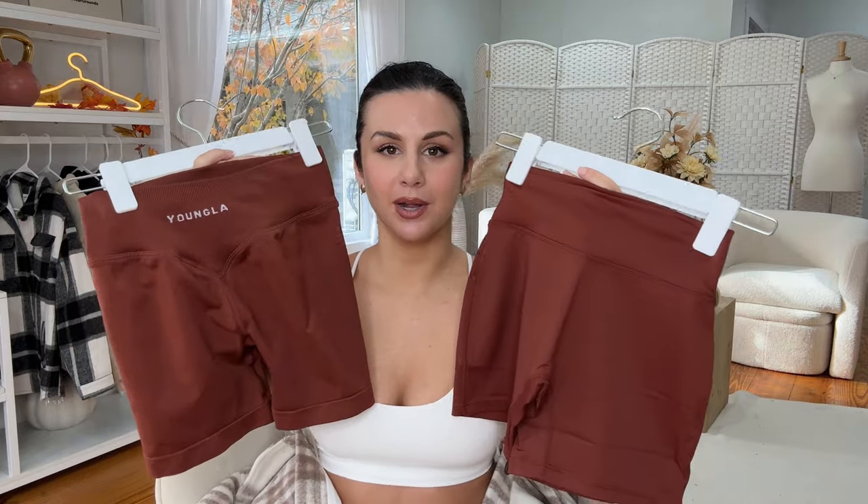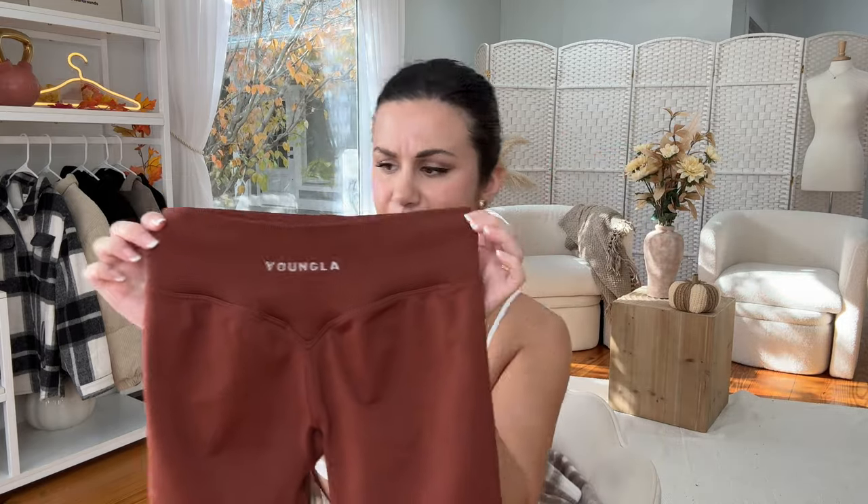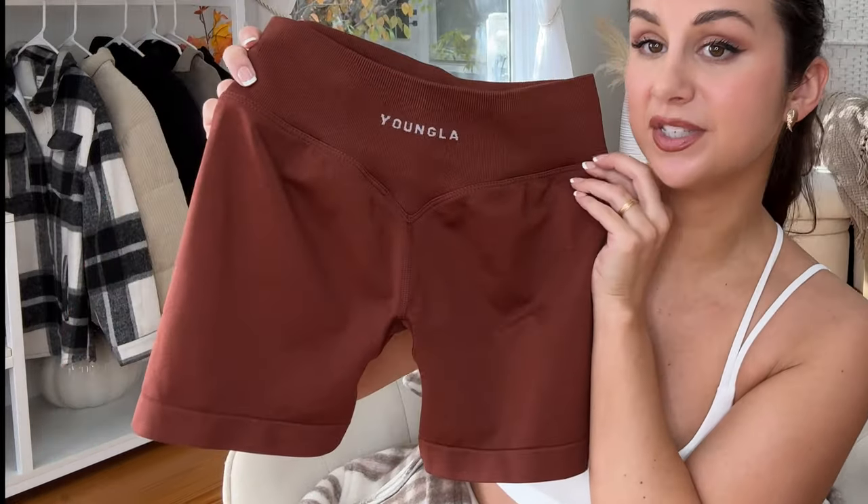There are two types of shorts dropping in this collection — seamless and non-seamless. First of all, this color is beautiful — it's like a cinnamon brown. Starting with the seamless bottoms: we have shorts and leggings. I'm going for the fall colors right now, so dark brown, cinnamon — yes please. These are high-waisted with a relatively small waistband. They put the logo on the back, and we have a nice subtle V-seam with good glute space.